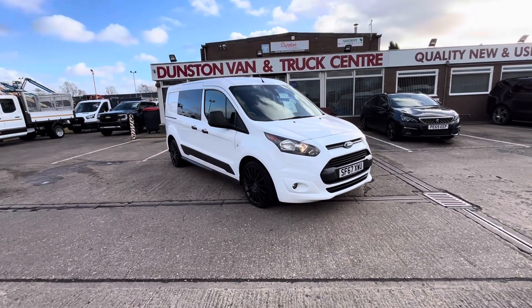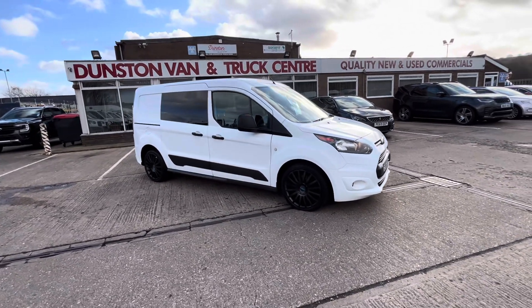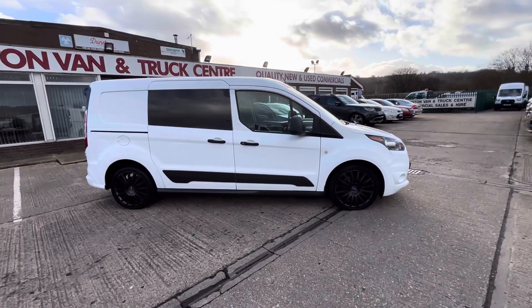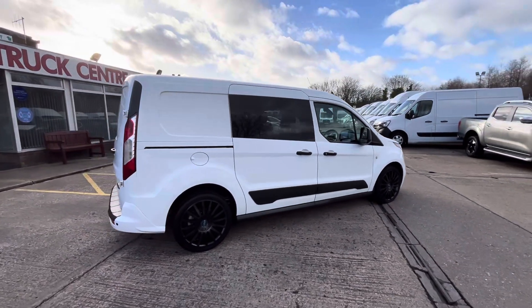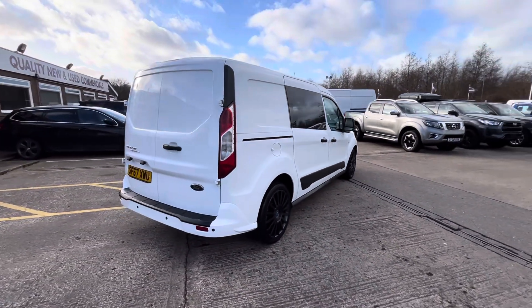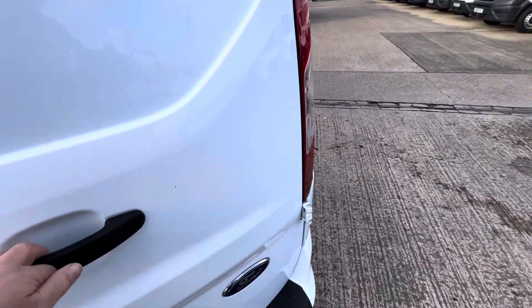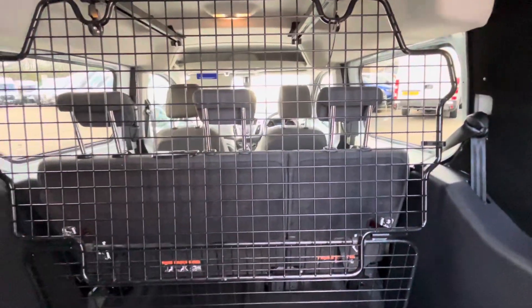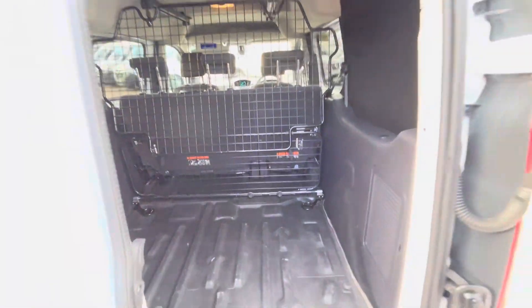2017 67-plate Ford Transit Connect 1.5 EcoBlue — this is a clean air zone compliant vehicle. This is the L2 long wheelbase factory crew van, so you've got five seats in this one. You've got all your rear parking sensors on the back, fully lined out inside with carpet lining, and a removable sliding factory mesh bulkhead. The seats fold down flat so it can be used as a van or a crew van.